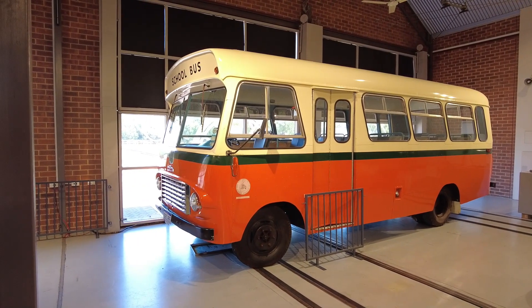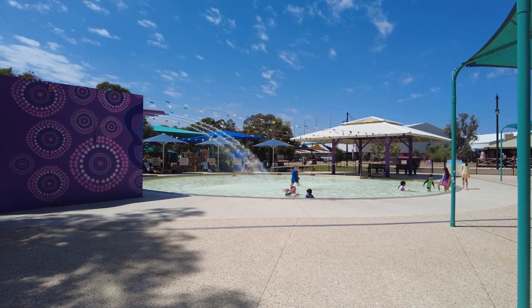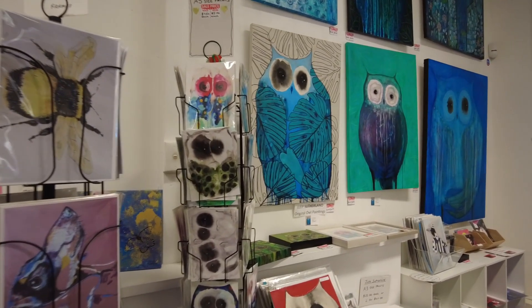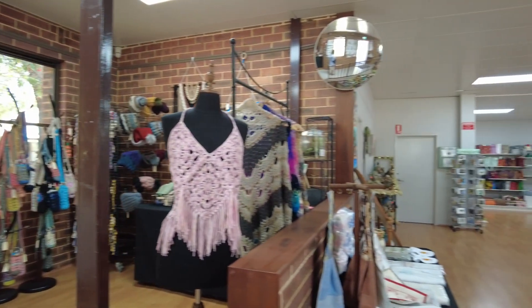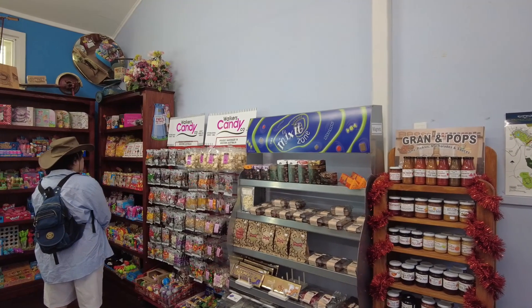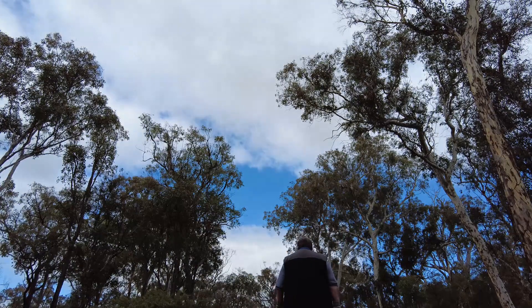It doesn't end there. Whiteman Park has four playgrounds, with Piers Place and the Mini Pool playground being the most popular. There's also an art gallery with a resident artist, a handicraft store featuring the work of a number of different handicraft groups, a lolly shop, a print shop, and three bushwalks ranging from about two to four kilometres.